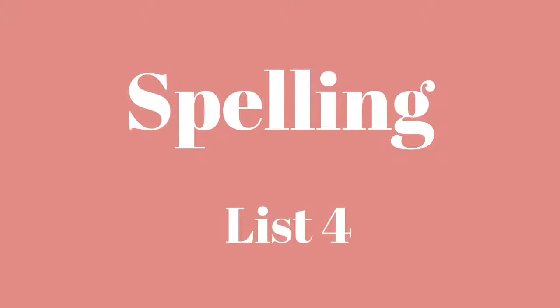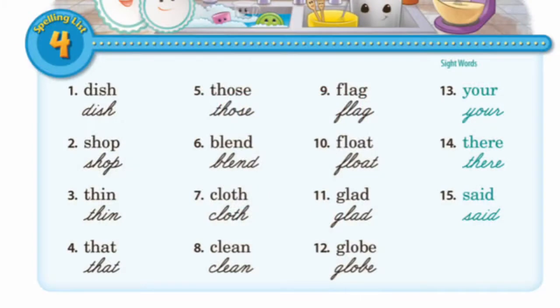Let's review spelling list four today. Your first word is dish: D-I-S-H, dish.